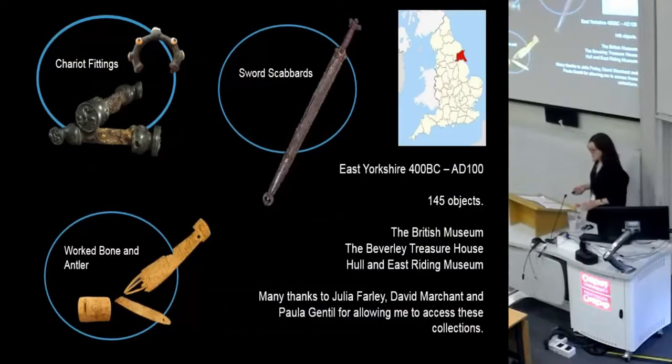My recent PhD research looked at a varied assemblage of objects from Middle to Late Iron Age East Yorkshire, to examine the functions of different types of decoration in different spheres of activity. Part of this work entailed a study of the use, damage, repair, and modification of three groups of objects: scabbards, chariot fittings, and bone objects. This allowed me to place objects like the Kirkburn sword into a wider context and show that the curation and modification of objects was widespread in this region.